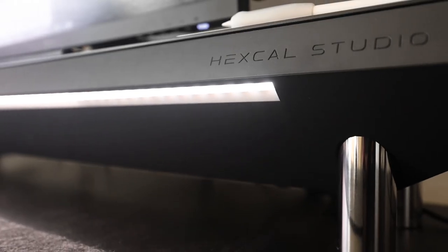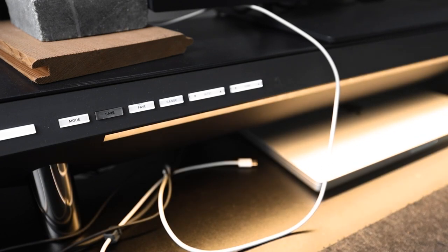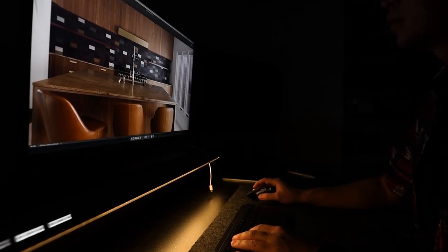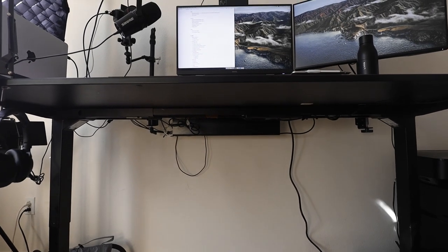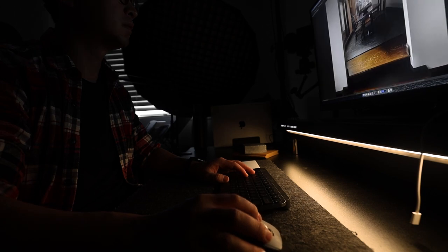Sitting on the desk is also the sponsor of today's video: Hexcel Studio. This is a super high-end workstation that sits on the desk and provides convenient power and access to electronic devices, professional cable management, and an immersive lighting system — all designed with premium materials and finishes. I've been using it for the past two months and it has definitely become the centerpiece of my table. My favorite feature is the immersive lighting, which lets me work more comfortably in darker environments, especially for architectural photography with long post-processing sessions. It's an investment, but if you spend a lot of time working from home, it's worth the cost. Use my special link in the description for 10% off.